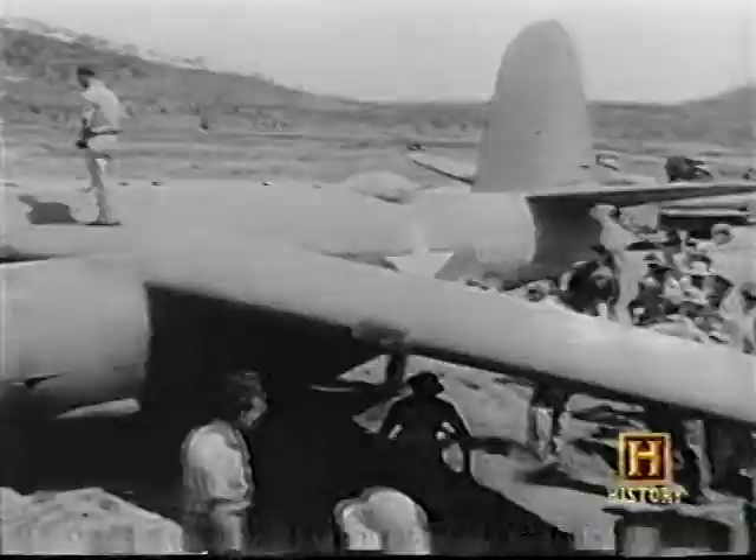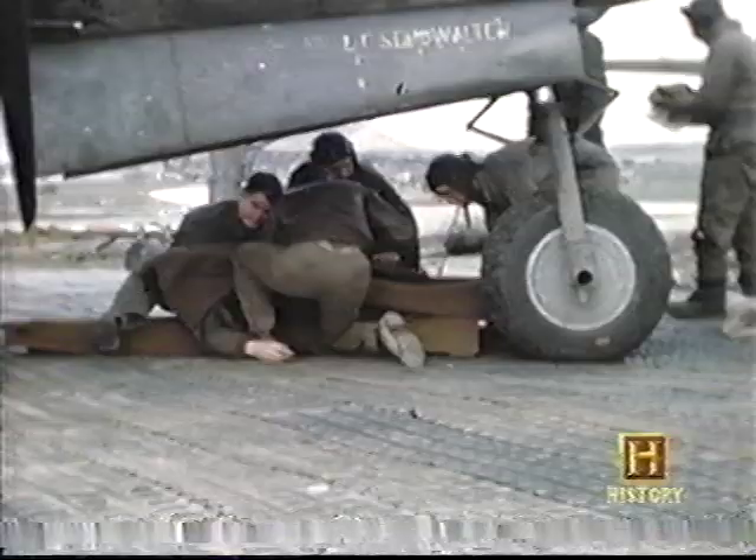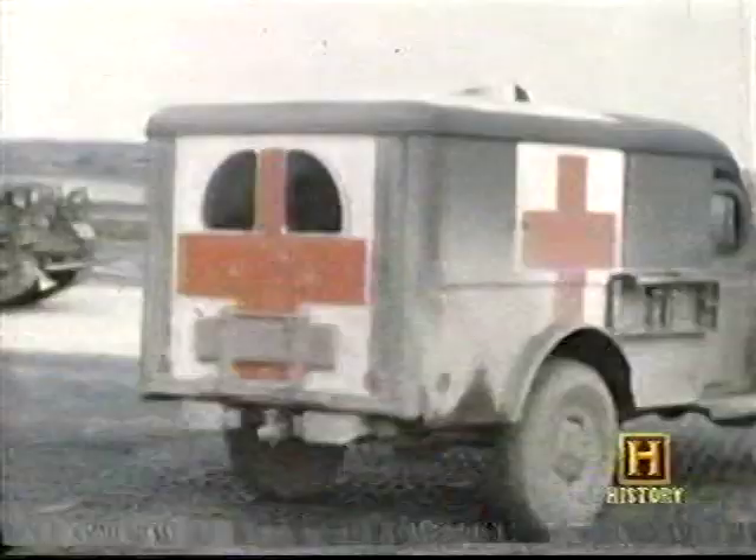In the first three weeks of operation in North Africa, the B-26s of the 319th Bomb Group had flown just 20 missions. Ten aircraft and 40 men were lost. It was the B-26's combat losses that were called into question.